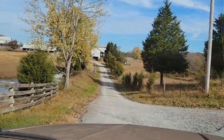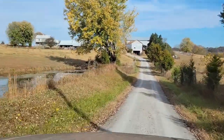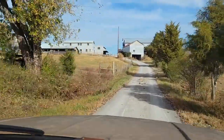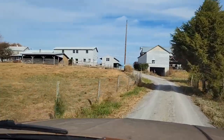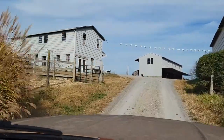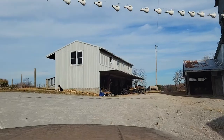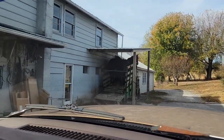Now we are going to stop here at Lester Brubaker's. This is the harness shop, so this is where Kevin comes and gets all of his harness repaired, or they make new harness parts. I'm not going to go in because they are kind of strict, so I want to be courteous.